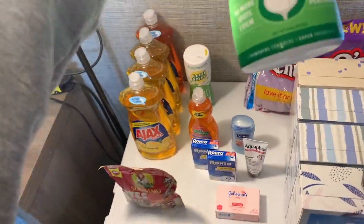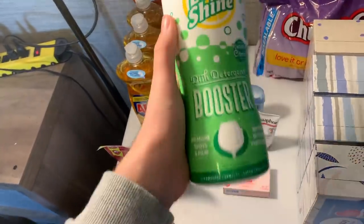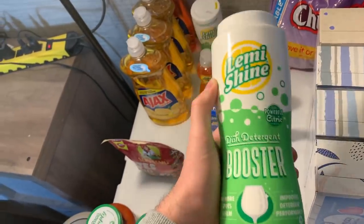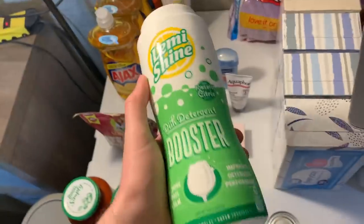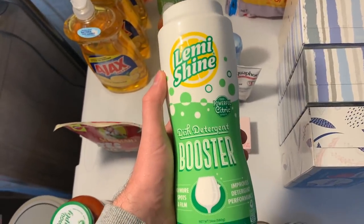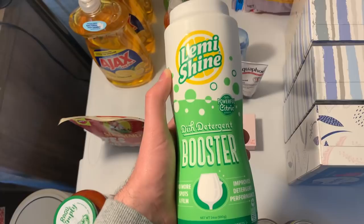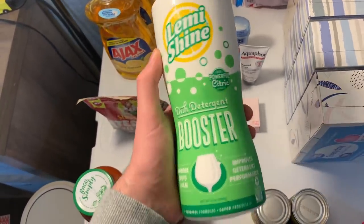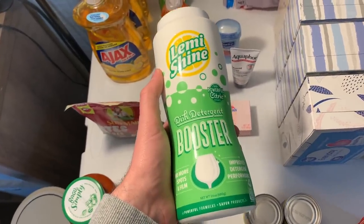I also saw on Midnight Saver they're giving away the huge 24-ounce Let Me Shine too. At my Walmart it was $6.46 — Midnight Saver posted her store was around $8, so I'm not sure why mine is cheaper, but check your store. Ibotta has $2 back and ShopKick has $6.56 back on this dish booster, making it free plus a $2.10 money maker.